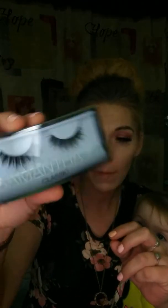Next up are Huda Lashes. I've used Huda Lashes before and I love them. These are different from what I have — these are the Samantha number 7 lashes, and they look like a 3D lash. They're very pretty.